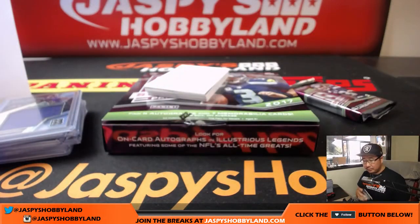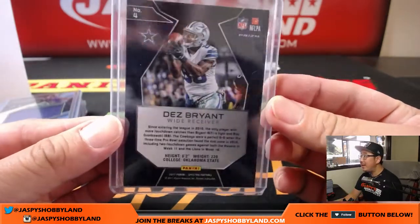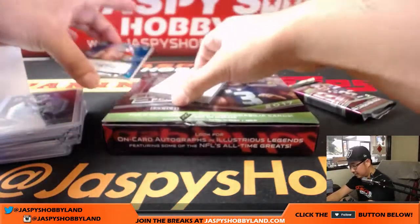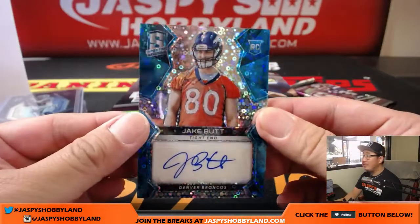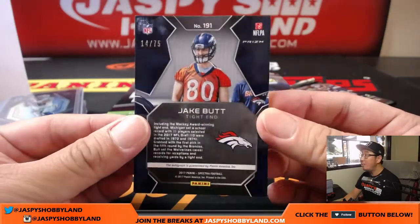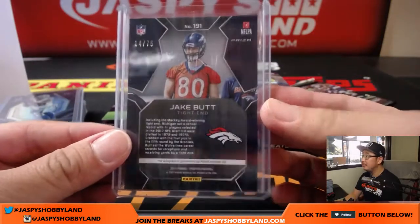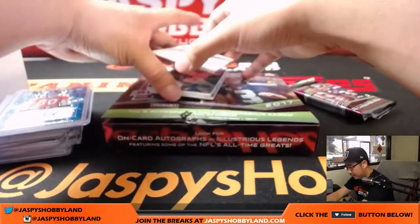That's a catch — it's Dez Bryant, Cowboys. Neon blue, 88 out of 99. Jake Butt — he's a tight end, neon blue, 14 out of 75. That goes to the Denver Broncos. Joe Kroll with that one.